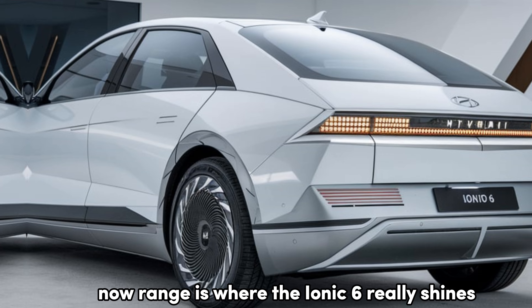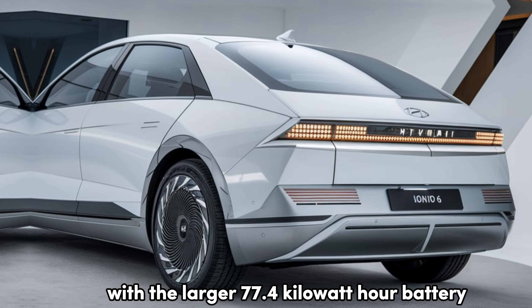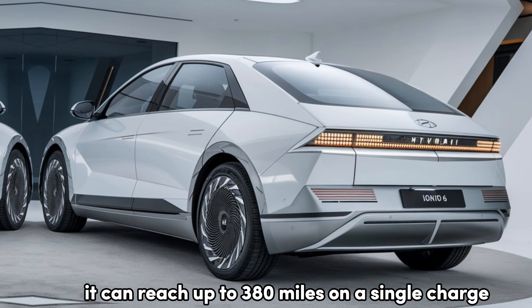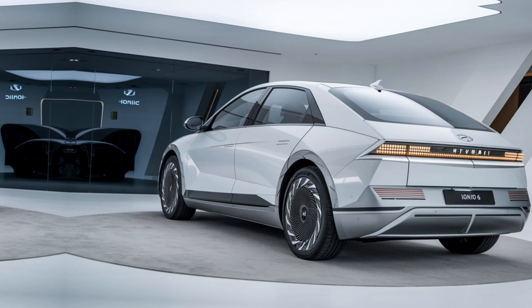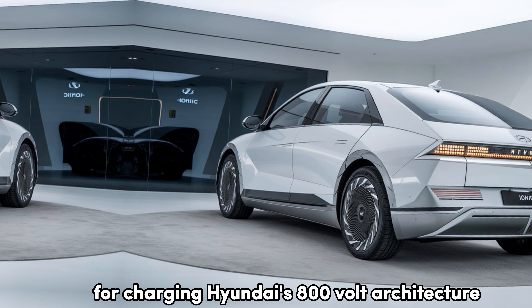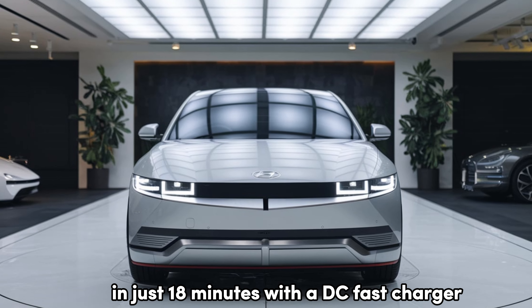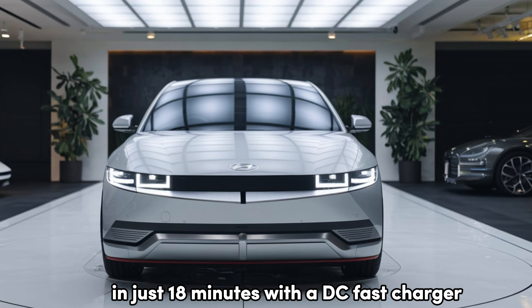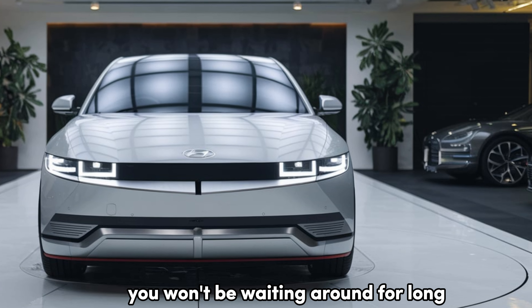Range is where the IONIQ 6 really shines. With the larger 77.4 kWh battery, it can reach up to 380 miles on a single charge in the rear-wheel drive model. For charging, Hyundai's 800-volt architecture allows you to charge from 10% to 80% in just 18 minutes with a DC fast charger. So even on longer trips, you won't be waiting around for long.